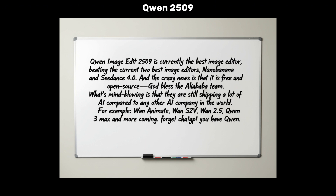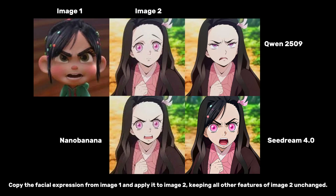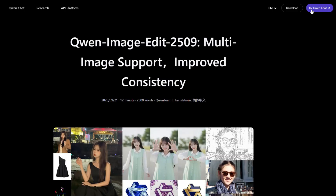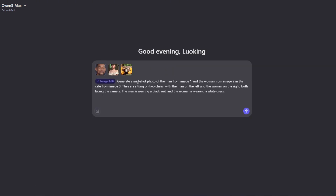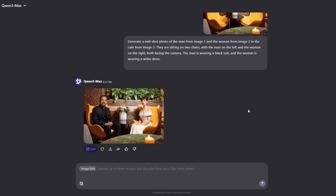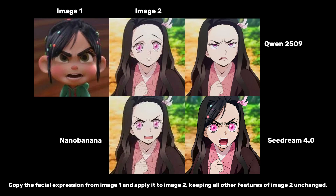Qwen Image Edit is fully open source under an Apache 2.0 license, which means you can use it and even modify it for your own projects, including commercially. You can try it out by searching for qwen.ai or clicking the link in the description. Just click on Image Edit, upload your images — it supports up to 3 on the web version — write your prompt, and hit Generate. For running it locally, you can find the code and models on their Hugging Face page. The model requires approximately 17GB VRAM in normal settings, though quantized versions can run on as little as 8GB.